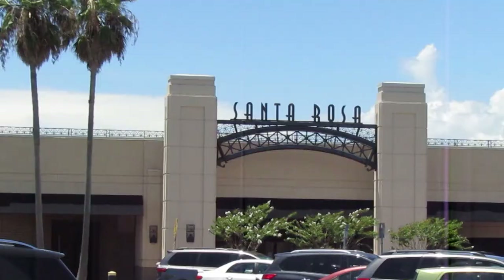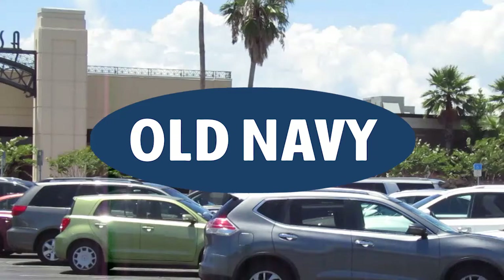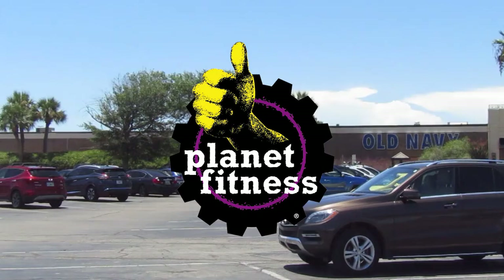I'm here at Santa Rosa Mall in Mary Esther. I have to be honest, there's not too many stores left open in here, but there's still some good ones. There's Old Navy, there's Dillard's, there's Shoe Department, and there is Planet Fitness here as well, so if you want to get your workout on, come on get it in.